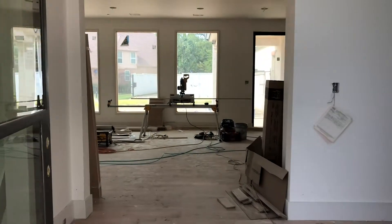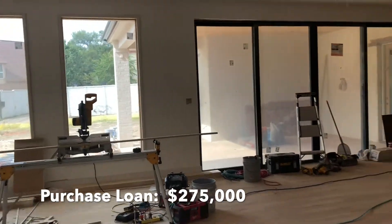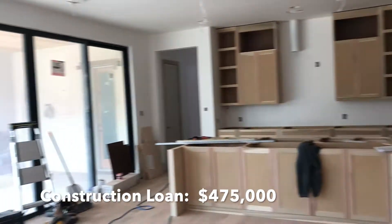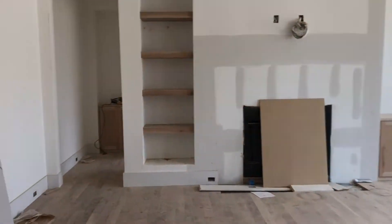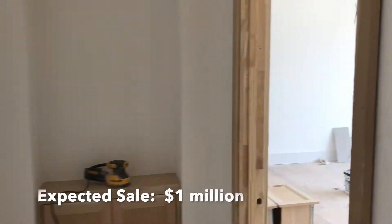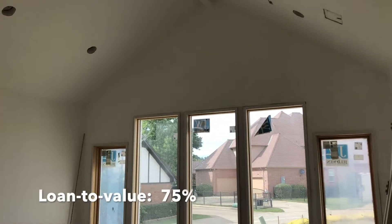This is a 12-month term new construction where we loaned $275K for the purchase and $475K for the construction of the house. It's a five bed, five and a half bath house, 4,750 square feet, and it's expected to sell for right at a million dollars, which makes our loan to value approximately 75%.